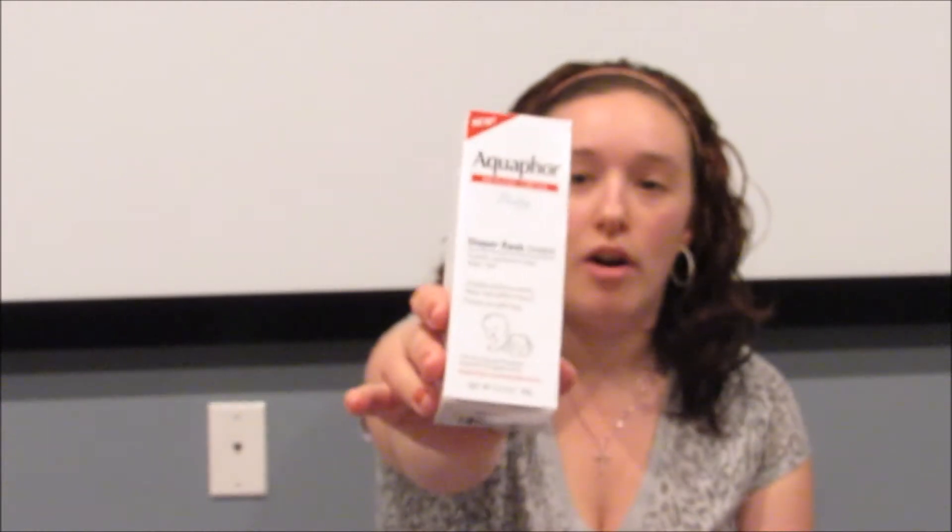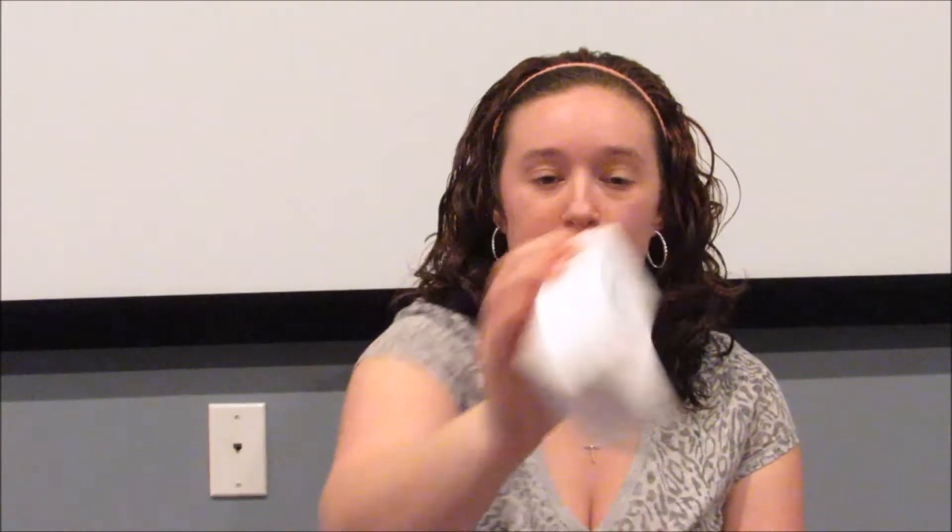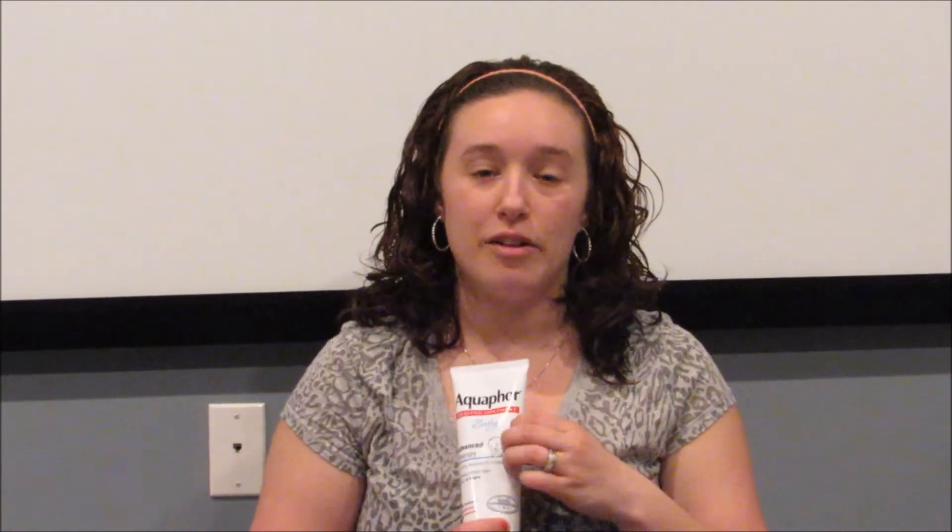I also got the Aquaphor diaper rash cream — this is a new product. My son has really bad eczema and I've been using the Cetaphil brand lotion; it's really not working out for him, he's still getting flare-ups, so I'm gonna try this one. This week if you spend $20 on this brand and the Eucerin brand you get $10 back, and I also had $4 off each bottle. This bottle was $12.99 and this one was $7.99, so I believe I paid about a dollar a bottle — an extremely good deal.